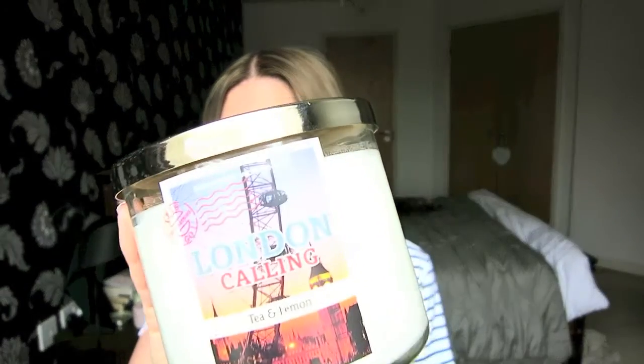They had an offer on where it was buy two candles for $22, so I had to pick another one. I wasn't sure what the other ones smelt like so I went on the name. The next one I got was London Recalling, and this one is tea and lemon. I love tea and lemon — it smells nice. It's another really fresh scented candle and it really does smell like lemon iced tea. It's lovely.